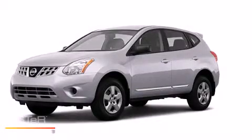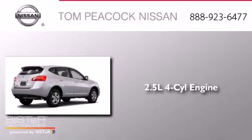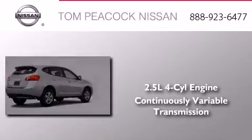This is a brand-new 2013 Nissan Rogue. It has a 2.5-liter four-cylinder engine and a continuous variable transmission.